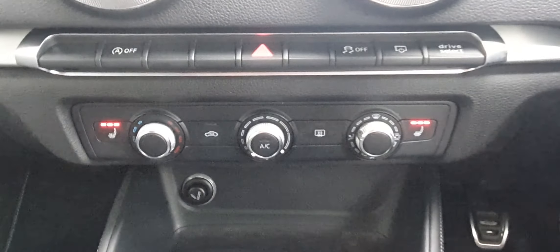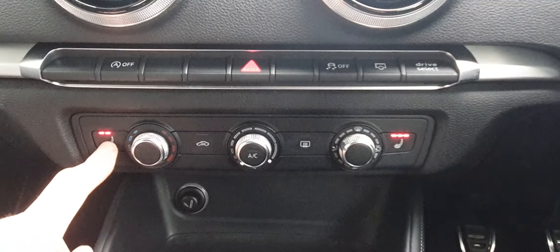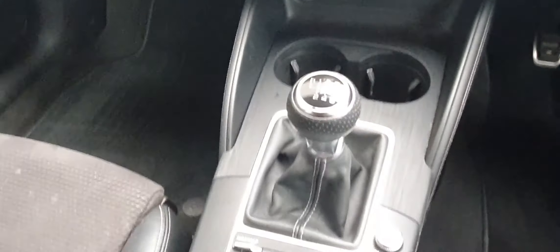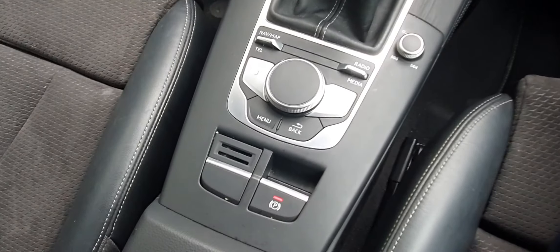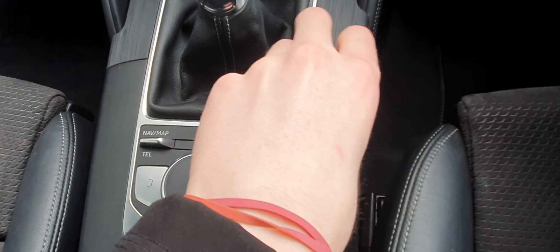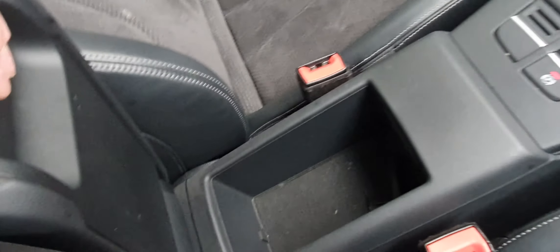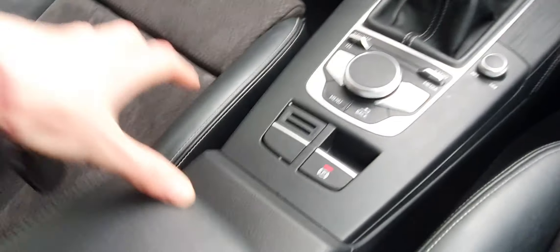Below you have your climate controls for both driver and passenger, with the heated seat option offering three different settings. You have a 6-speed manual transmission gearbox, your electric handbrake, another little volume rocker, and an armrest with two USB sockets as well as an aux socket.